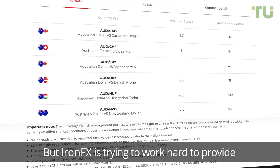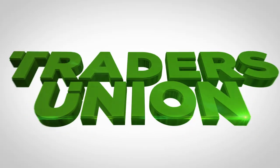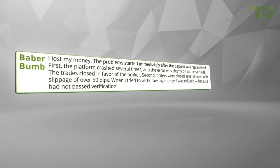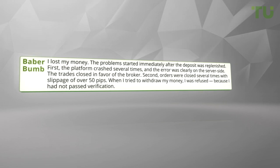For IronFX, the reviews are both positive and negative, but IronFX is working hard to provide the best trading service and occupy a strong position in the Traders Union rating. One reviewer states: "I lost my money. The problem started immediately after the deposit was replenished. First, the platform crashed several times.